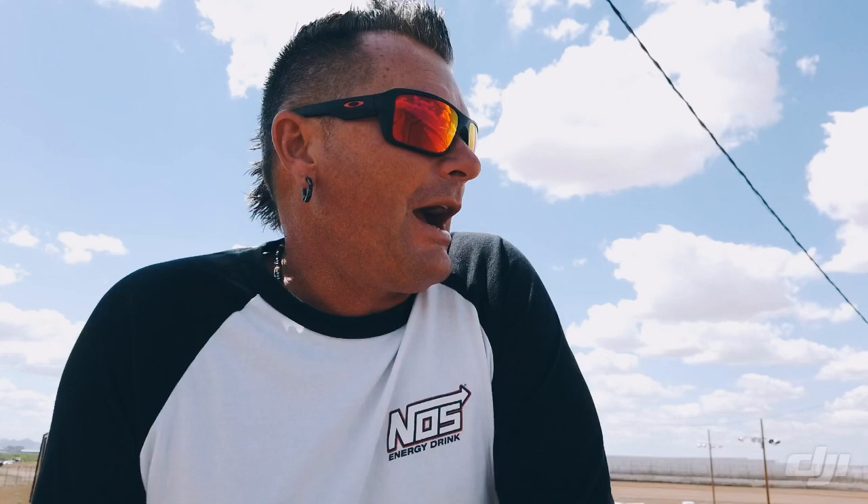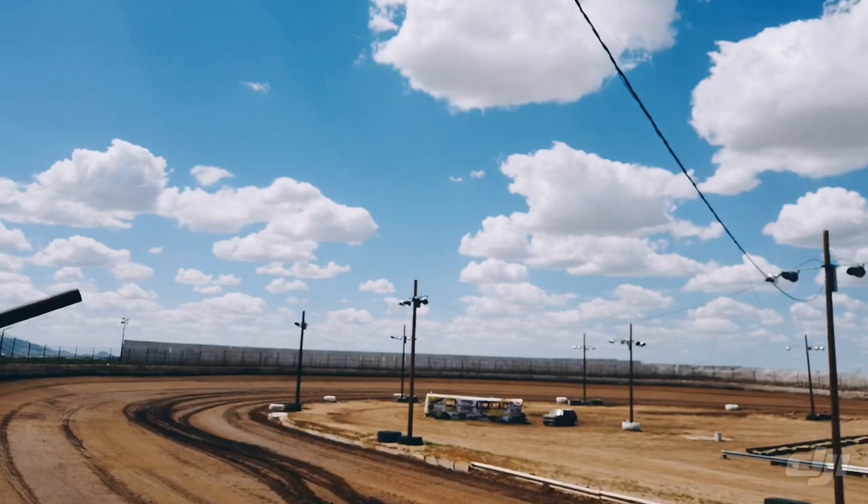We are at Arizona Speedway in Queen Creek, Arizona — just not too far from Phoenix, guys. And what a racy little track this thing is. It's a third-mile, high-banked track.